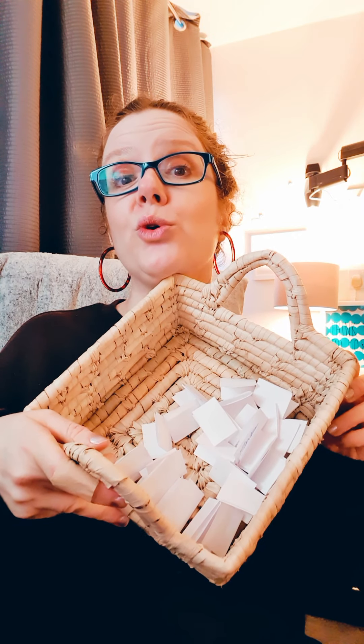So I've got my names in here. The entry requirements were to subscribe to my channel and to drop a comment down about your favourite bougie products. This is my old school raffle type scenario here.